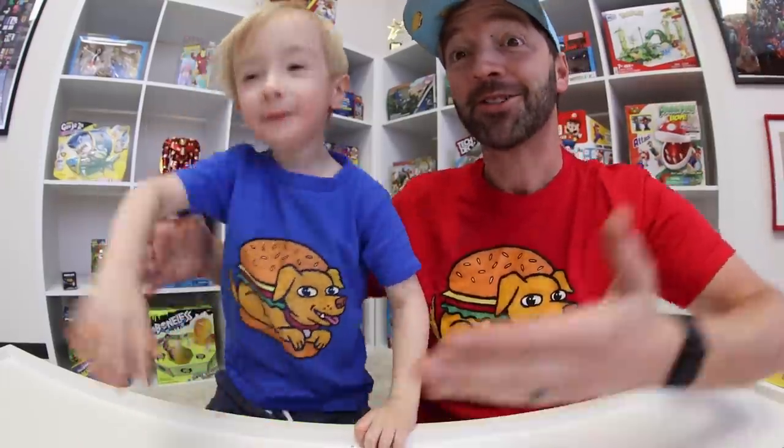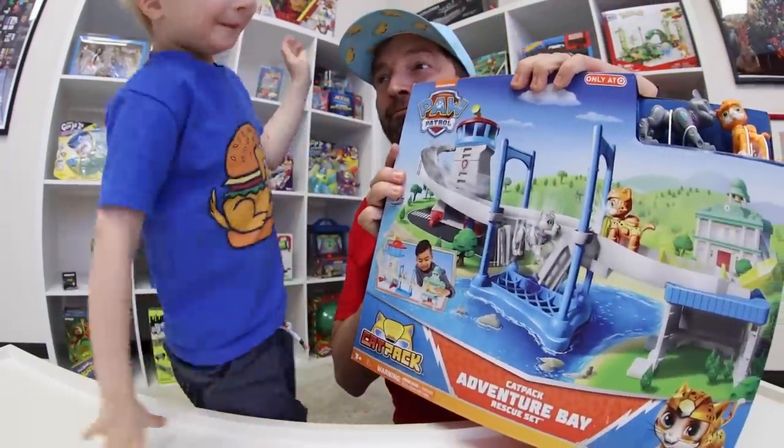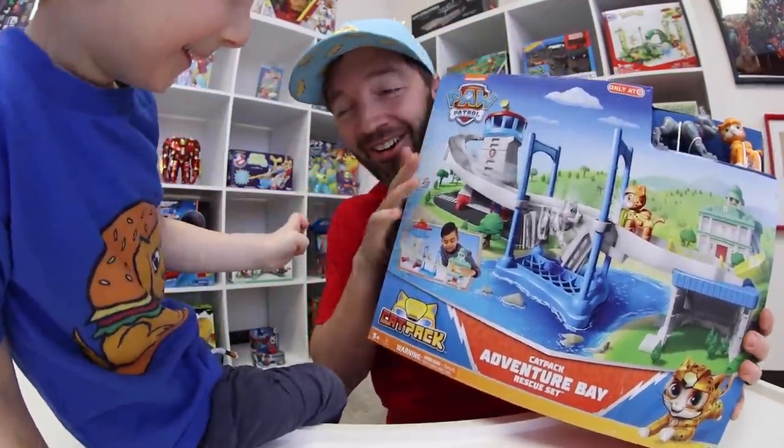YouTube, what is up guys! We are Turbo Toy Time. My name is Andy and this is my son Cyrus. We do toy videos, and today by his request it is the Cat Pack Adventure Bay Rescue Set — it says it right there.